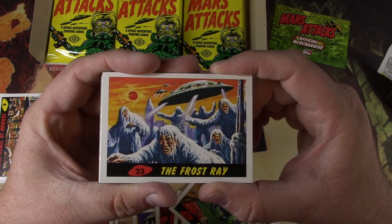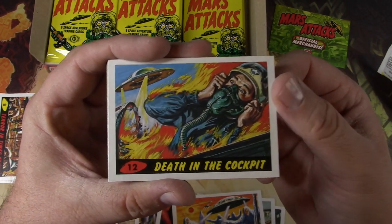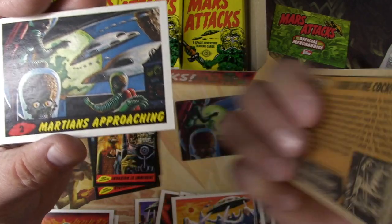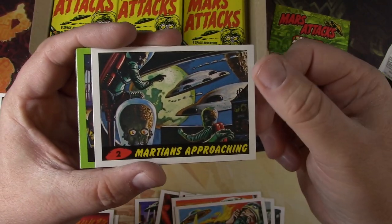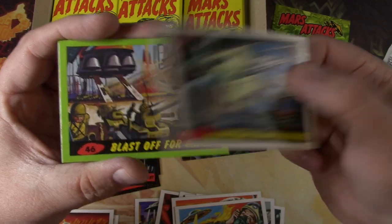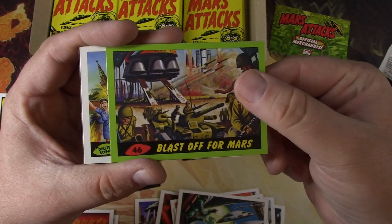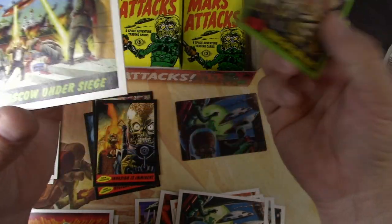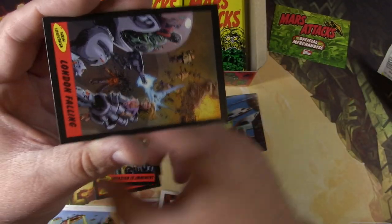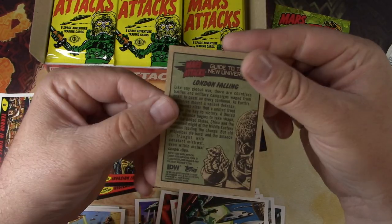Frost Ray. Dirty Martians. Death in the Cockpit — terrible. Yeah, if your teacher found you with that in grade school back in the 60s you'd get a call to mom. Martians Approaching Number Two — and go on to number three for the rest of the story. Green Parallel. Moscow Under Siege from Deleted Scenes, and the London Falling comic book version. Very cool.